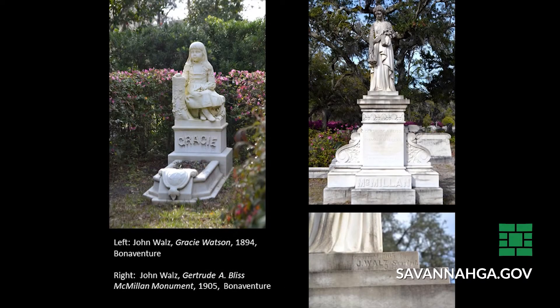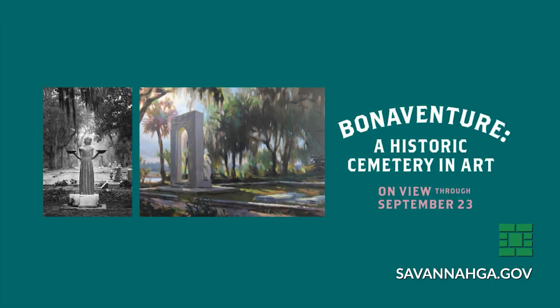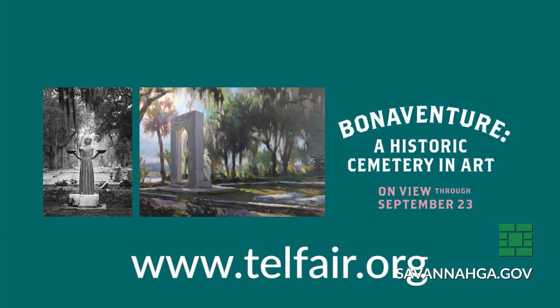You can learn much more about the history and art of Bonaventure by watching the full lecture on the city's YouTube page. You can also visit Telfair Museums to see the exhibit Bonaventure: A Historic Cemetery in Art, now through September 23rd. Check their website, Telfair.org, for more information.